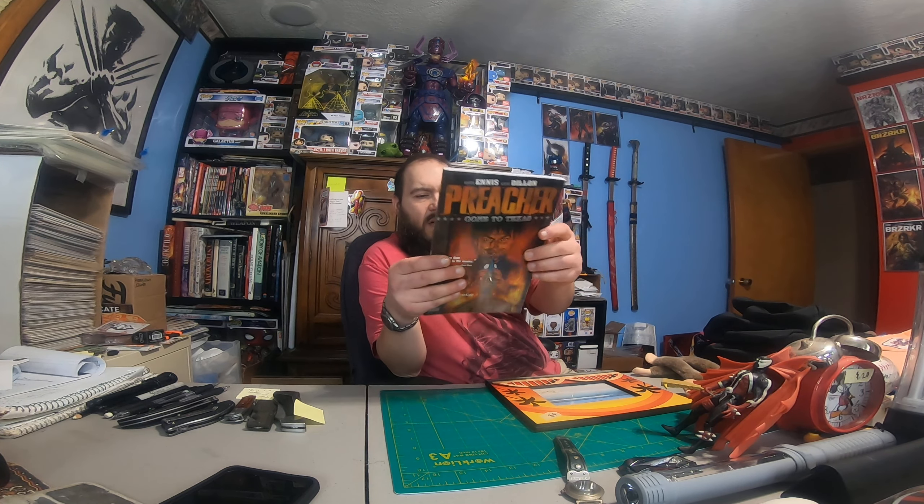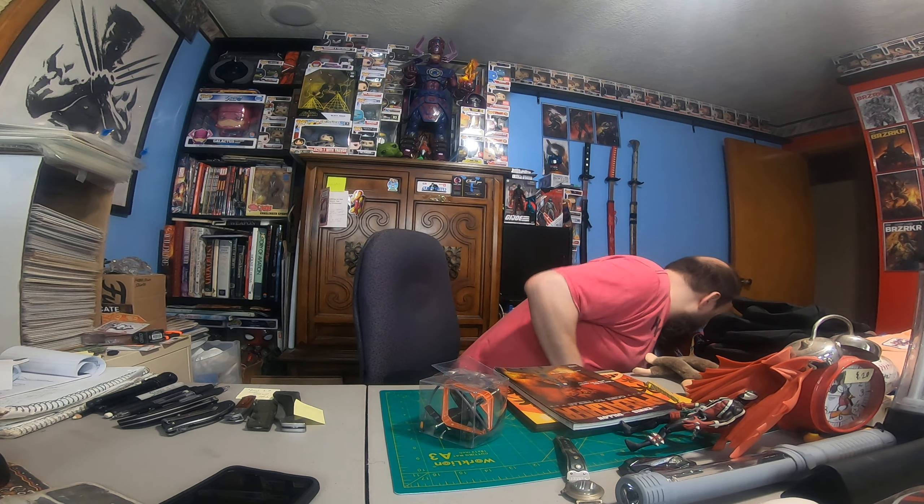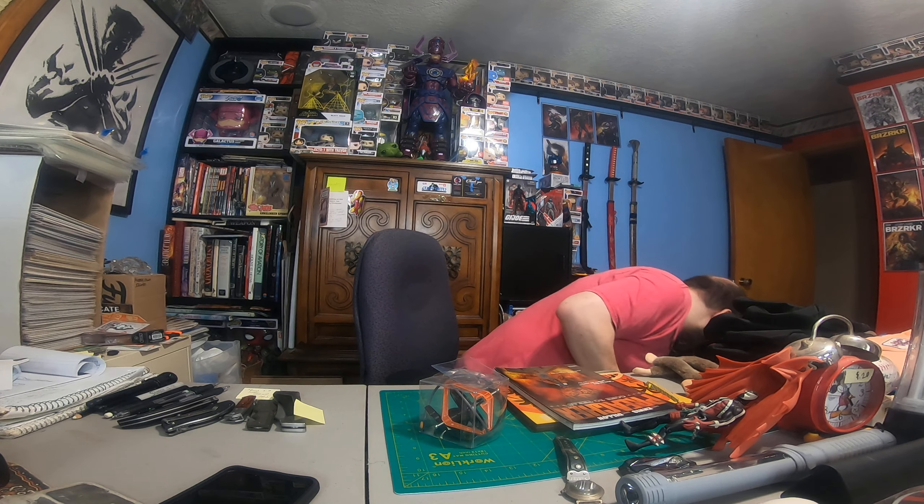A Hawaiian picture frame — made in Hawaii, eight dollars, I paid four. I've got pictures of when I went to Hawaii with family, so I'll probably pick a picture out with all the family, print it off, and put it in there. We got a Preacher: Back to Texas trade paperback — I paid a dollar for it, pretty good condition. We also got a gyroscope — didn't check if everything's there, but looks like everything is in the box. I'll play with that later on.